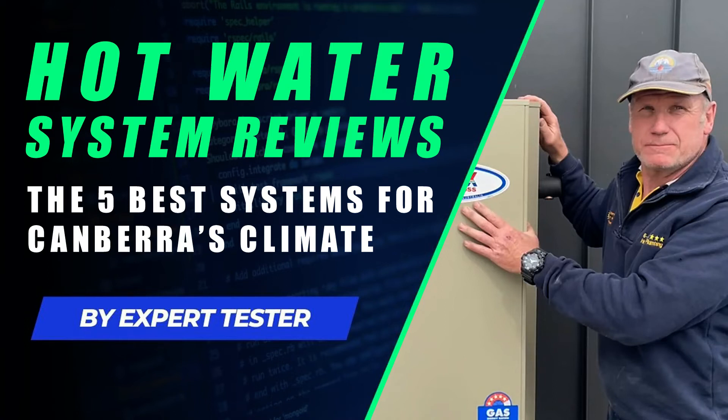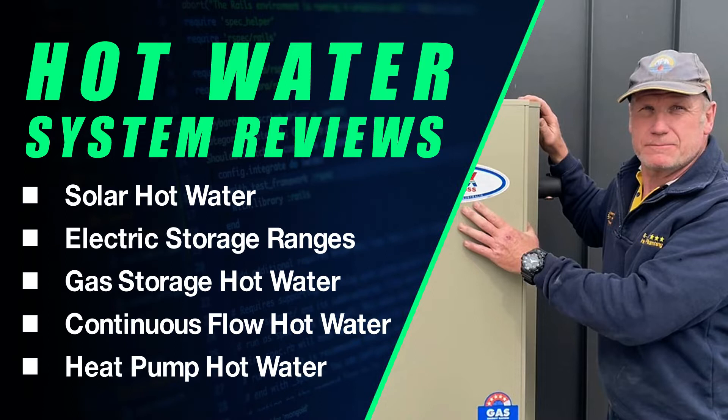The 5 best hot water systems for Canberra's climate. We'll be reviewing solar hot water, electric storage, gas storage, continuous flow hot water, and heat pumps.